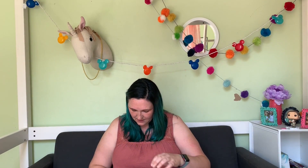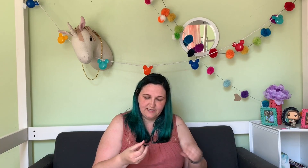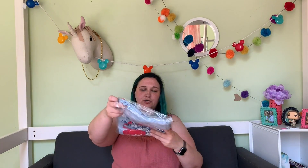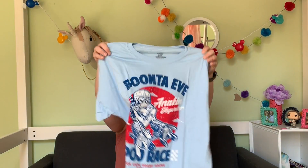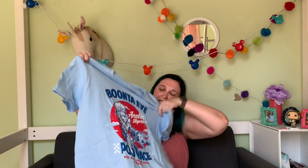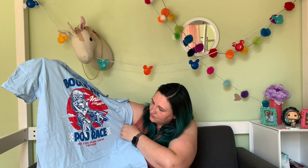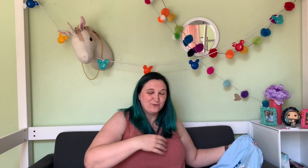Let's see what's in this box. We've got a little Anakin Skywalker pin — he's in his pod racer, so that's a super cute pin. And then the shirt also has a pod racer on it. It says 'Boonta Eve' and then Anakin Skywalker pod race and the arena at Tatooine, which is pretty cool. I know I'm among a small number of people that really liked Episode One, but the pod racing scene is one of my favorites — I think it's really fantastic.